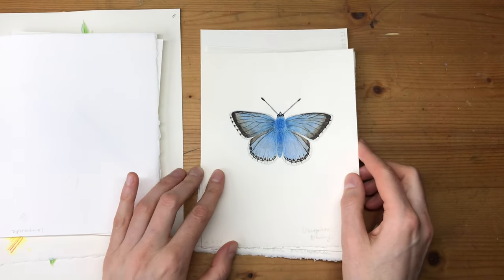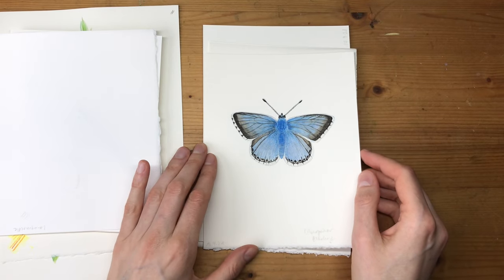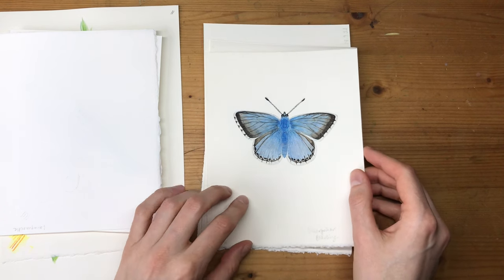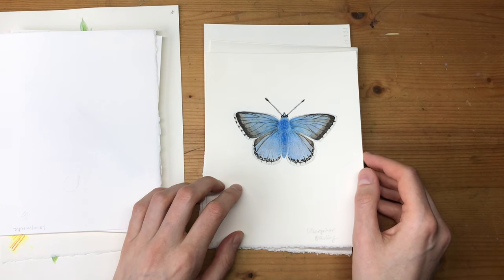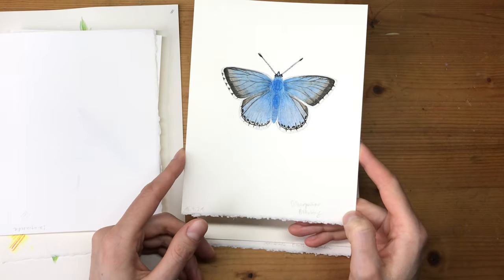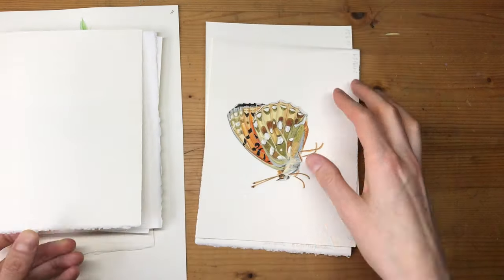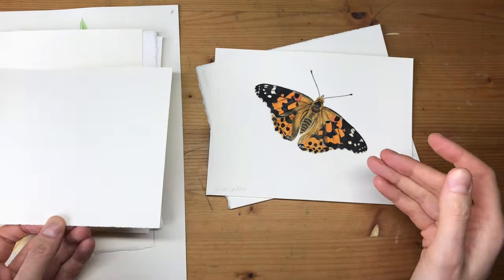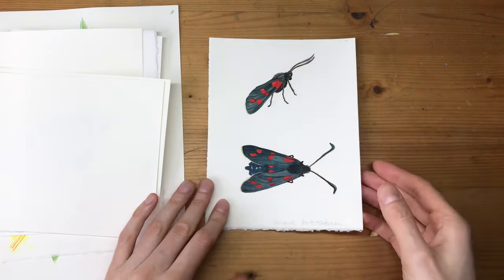And then we have these different species of butterflies — just some of the many, many species that you can find on these grasslands. I'm really looking forward to seeing more of them. Last year I sort of started to reacquaint myself with all the different species that are there, and it was really awesome to be able to paint all of them. But this is just a very small selection, and I'm really looking forward to hopefully seeing more of these this year.